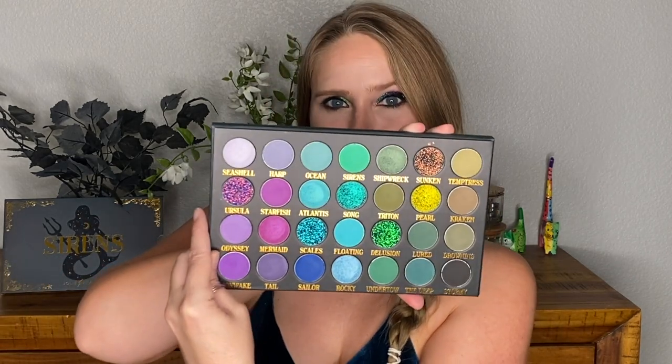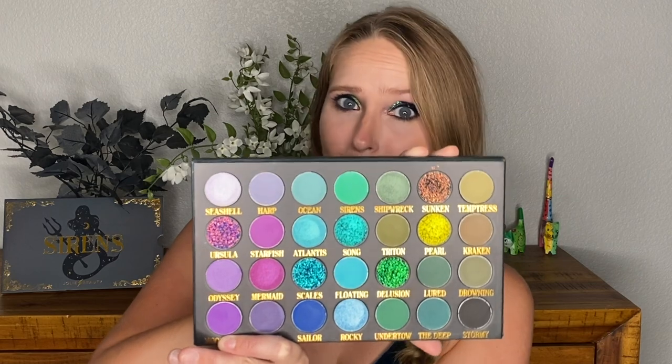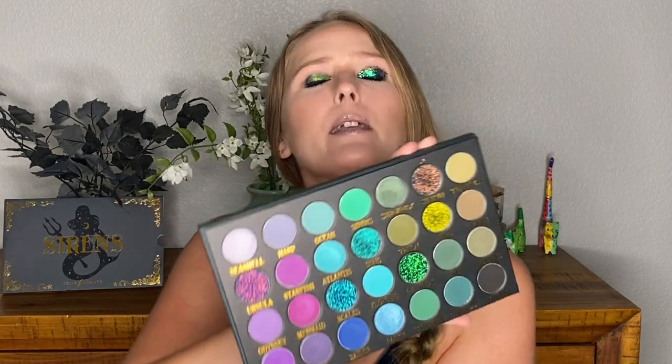So let's talk about what's in the Sirens collection. First up, you know the biggest love of my life is eyeshadow palettes. This is the Sirens palette. It retails for $41 — I believe all these prices are in USD. This is what the palette looks like. It's beautiful. It is every color that I love in one palette. It screams mermaid.